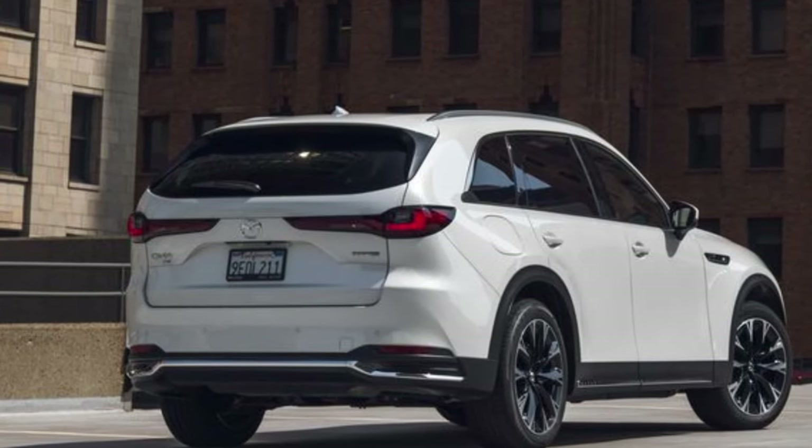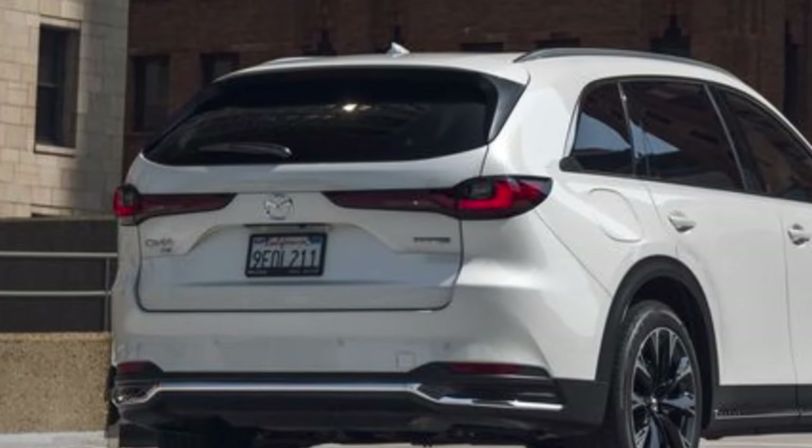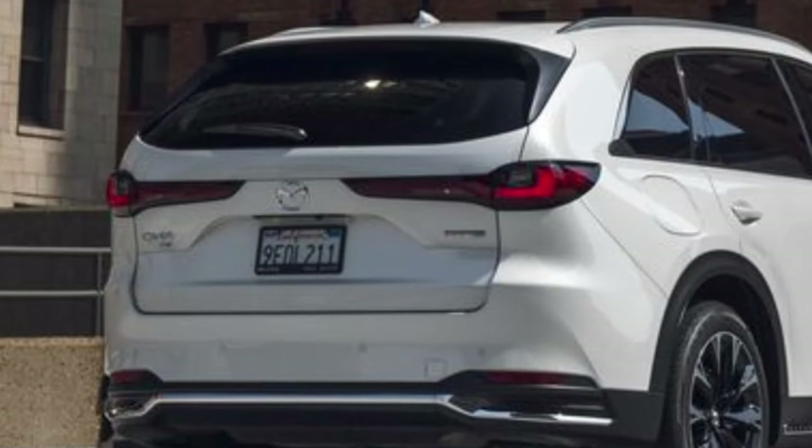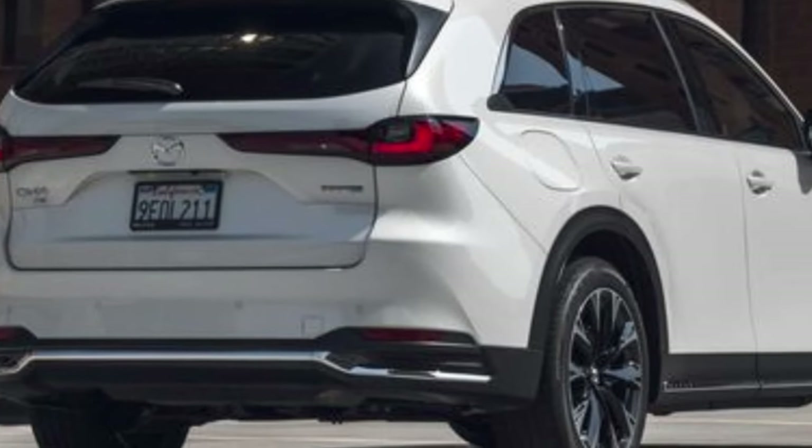The Mazda CX-90 is a head-turner. Its exterior design is captivating, especially with the luxurious rhodium white paint. It's a four-door wagon with room for seven passengers, making it highly versatile.